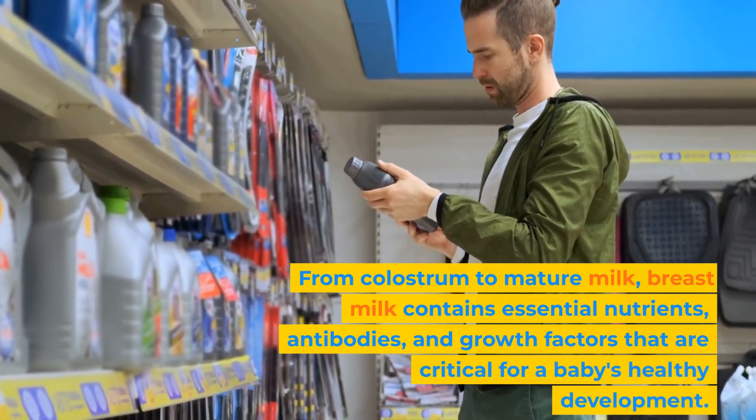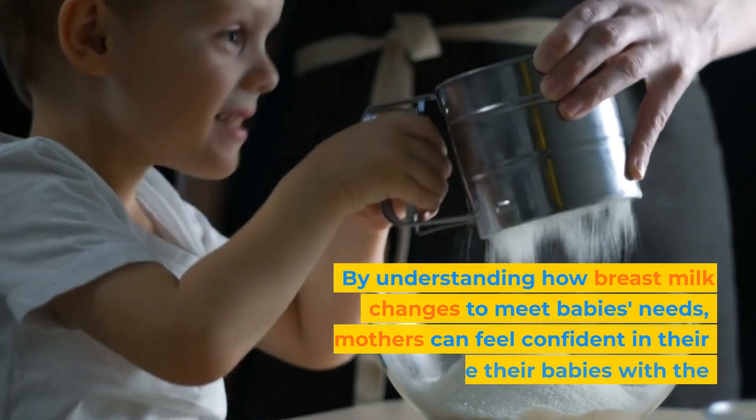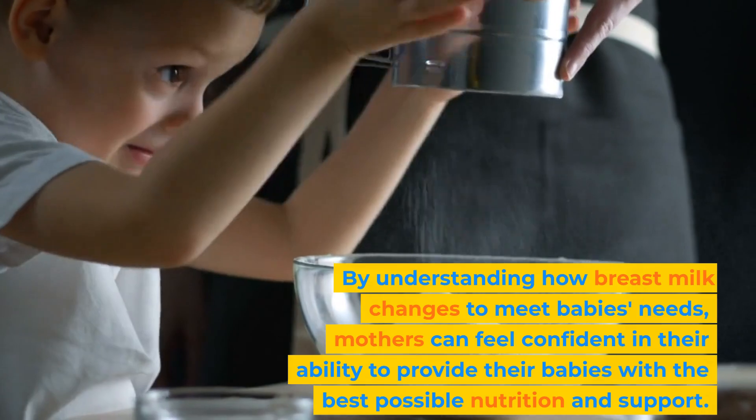By understanding how breast milk changes to meet a baby's needs, mothers can feel confident in their ability to provide their babies with the best possible nutrition and support.